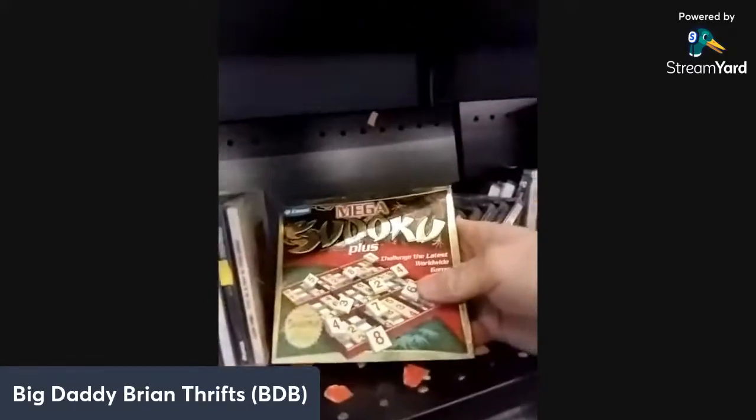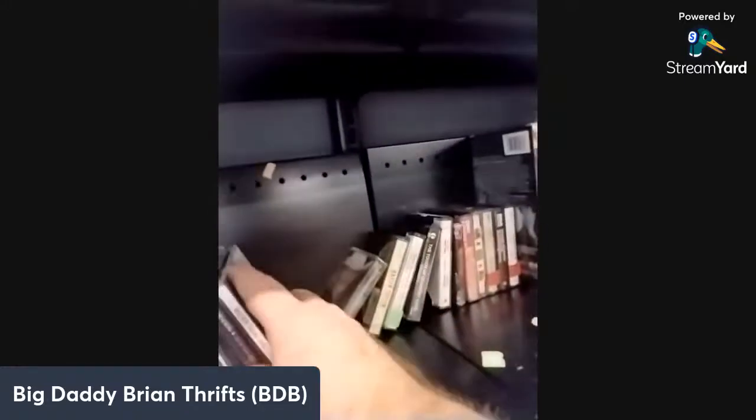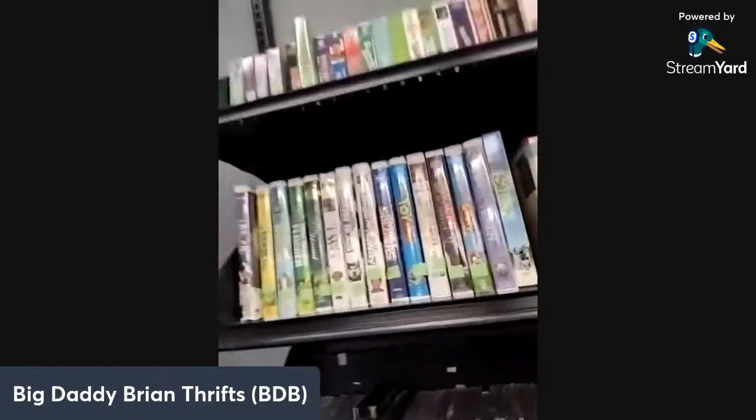We got some games over here, that's cool. But overall the media section is pretty dead in here. Unless I find something in the lockbox, I'll go check that out in a minute.